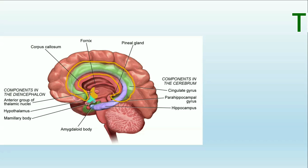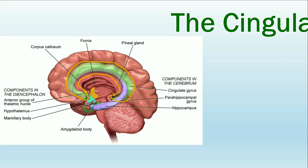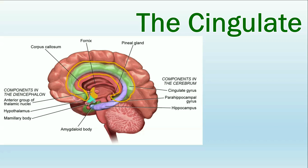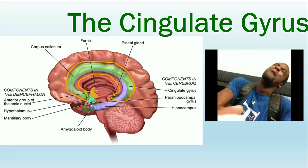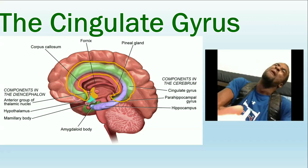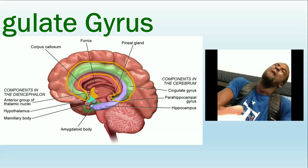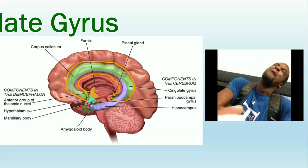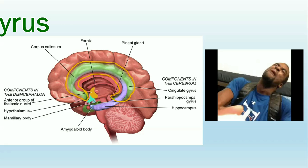The last structure in the limbic system, the cingulate gyrus, could technically be grouped with the cerebral cortex. However, it is generally included in the limbic system because of its function. The cingulate gyrus is responsible for emotional responses to pain. This structure is what makes you get angry, and sometimes even use naughty language, when you stub your toe on that coffee table or catch your fingers in a door. The cingulate gyrus doesn't handle anger in general—that's the amygdala's job. It specifically focuses on making you angry when you get hurt.